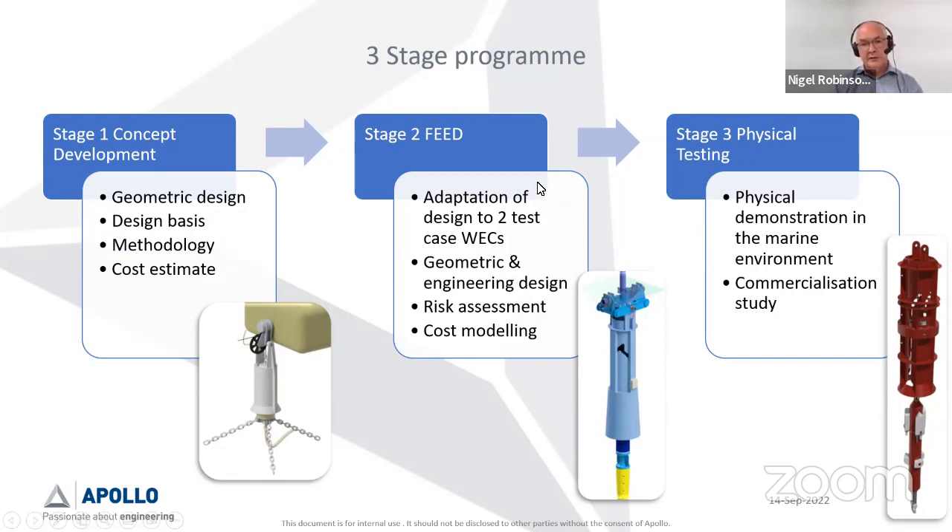Stage two was when we got really into the engineering. We were challenged to work with two test-case wave energy converters: Motion Energy were very kind and supported us with information about their BlueX device, and Carnegie Clean Energy with their C206 device. So we were getting into engineering of adapting this concept to work with those devices — geometric and engineering design, methodology, risk assessment, HIRA, cost modeling, and commercialization. We completed that and can see the device starting to shape up as something quite credible. Stage three is physical testing, to prove it in a representative marine environment and do a commercialization study — and we are just at the end of that stage now.